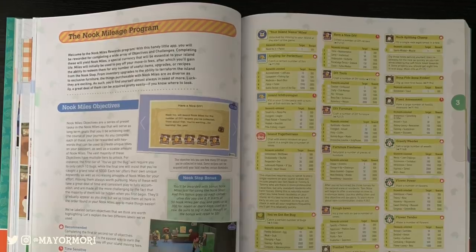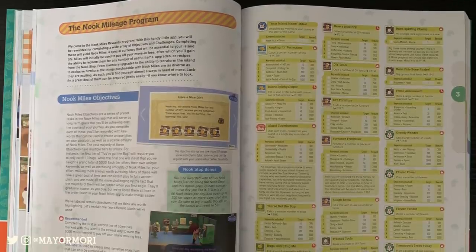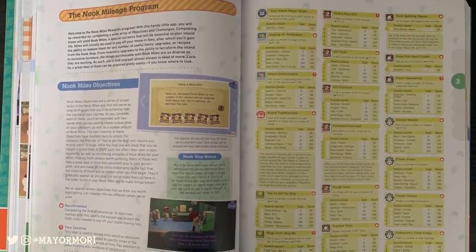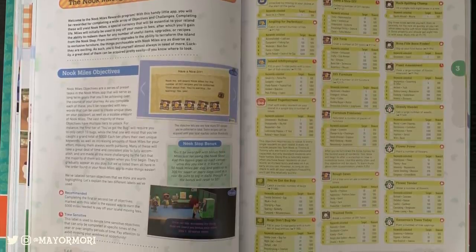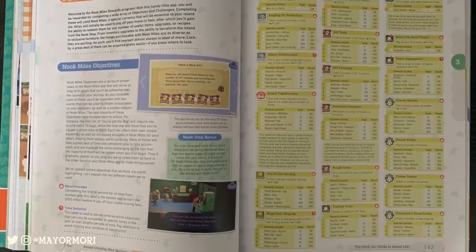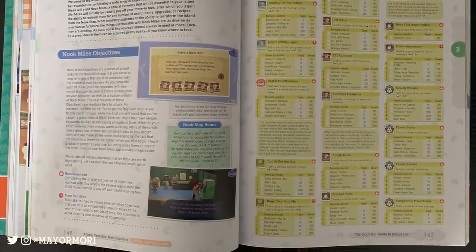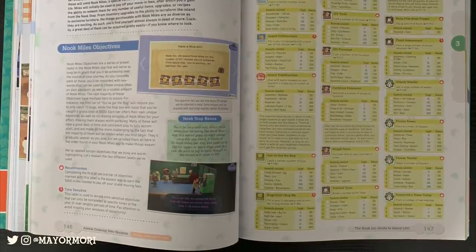I really wanted to show you this page too, which covers in a lot of detail what Nook Miles are and how they're used — great if you haven't played yet — but it also includes every single available Nook Mile achievement and what it takes to unlock it, including the amount of miles you get. It just blows my mind, the sheer amount of detail in New Horizons when you actually think about it, not to mention what's covered in this book.